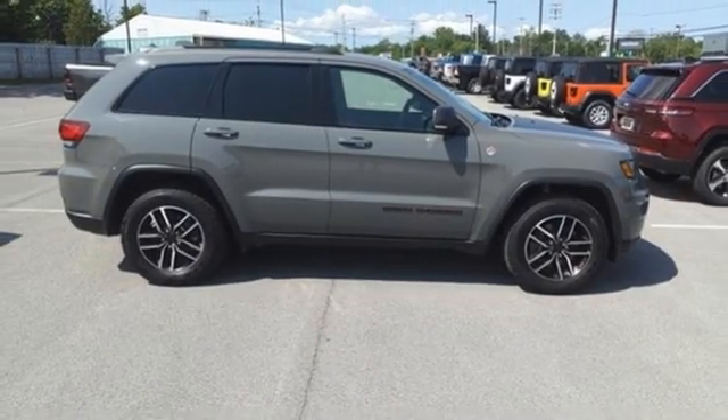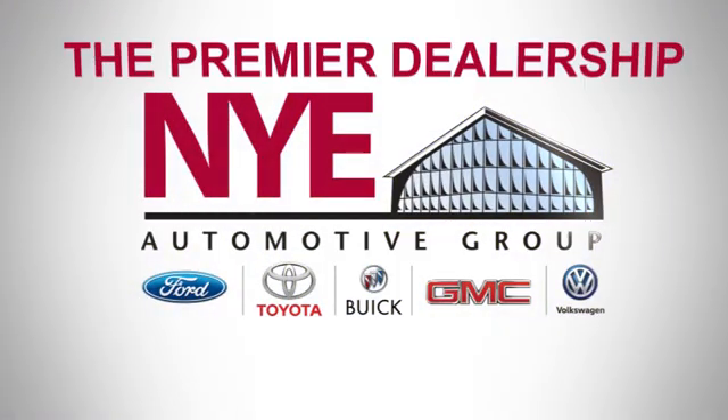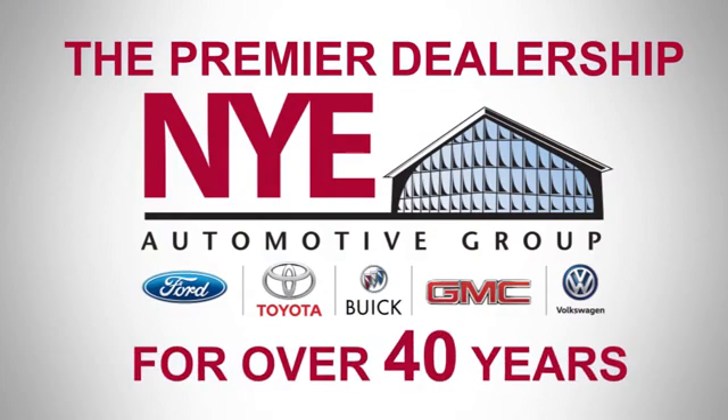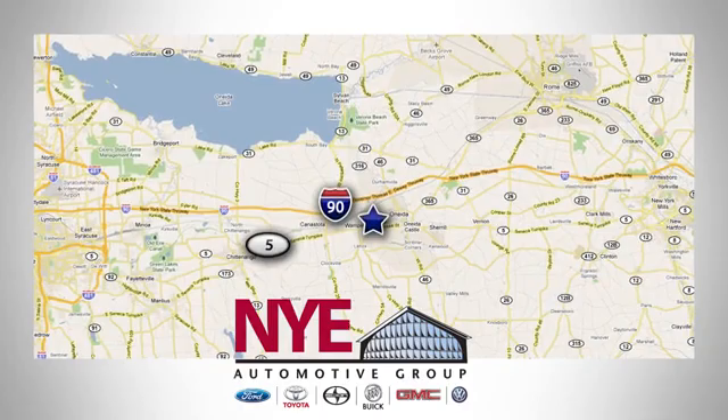The time is now. See for yourself today. The Nye Automotive Group has been the premier dealership in Oneida for vehicle sales and service for over 40 years. We are conveniently located on Route 5 in Oneida.